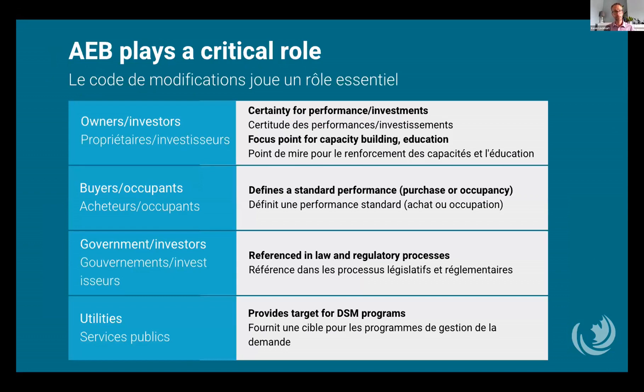Reaching our climate commitments — net zero by 2050 — will demand a marked increase in the pace and scale of how we retrofit our existing buildings. The AEB will have a fundamental role in this transition, particularly for municipalities acting in the role of authority having jurisdiction. It'll deliver a much-needed regulatory backstop to help guide the expected increase in retrofit activity. It'll also provide a wide range of benefits: for owners and investors, it provides certainty for performance and investments, helps de-risk projects, and provides a focus point for labor, education, and training programs.